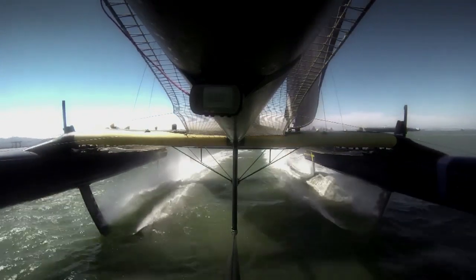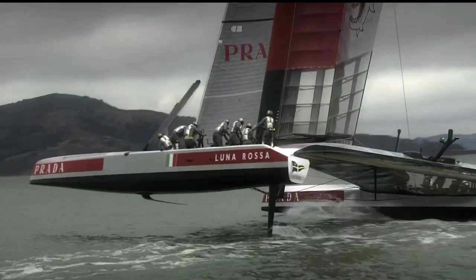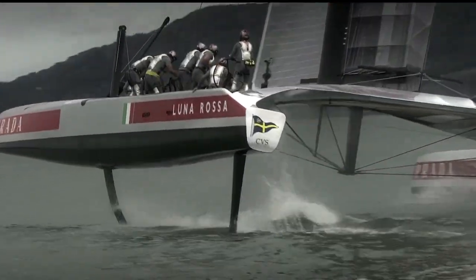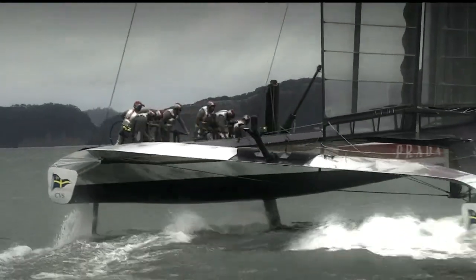The actual foils themselves are relatively small. They've got to lift seven tons, which is the total weight of the boat and crew. But because the boats go so fast, they can be quite compact and still carry that huge amount of weight. That weight and the pressure on the foils is astonishing.